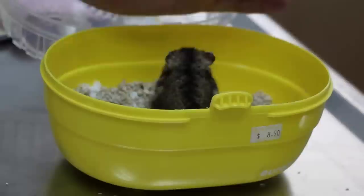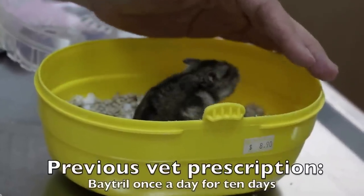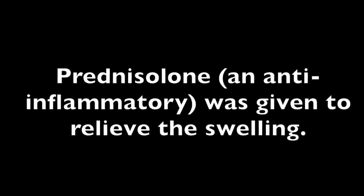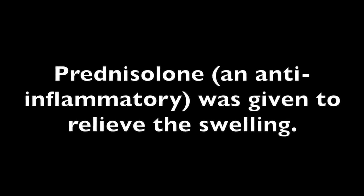As for previous medication, the other vet gave 10 days of antibiotics once a day — that was all. The hamster was hospitalised for two days for observation, and prednisolone and anti-inflammatory medication were given to relieve the swelling.